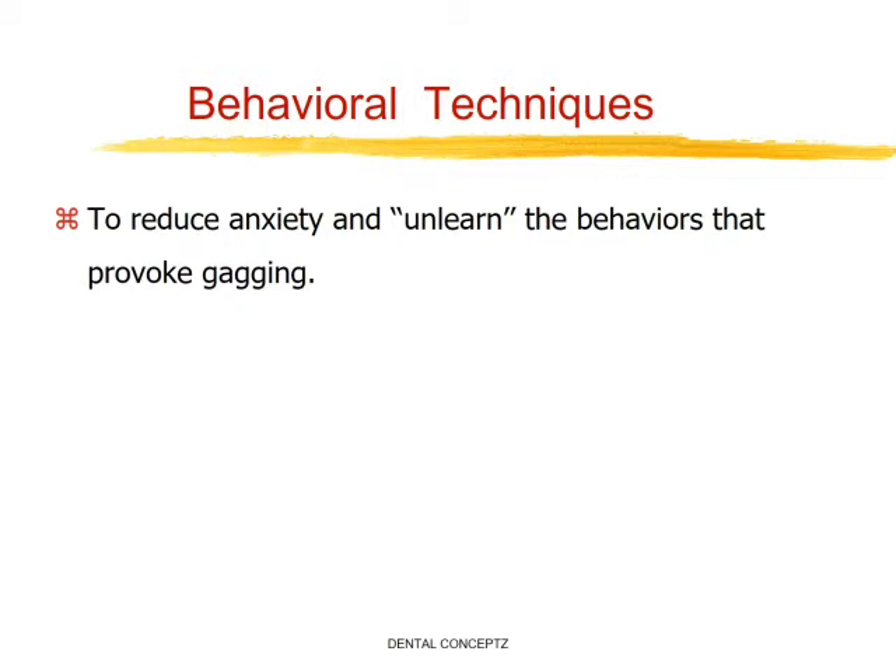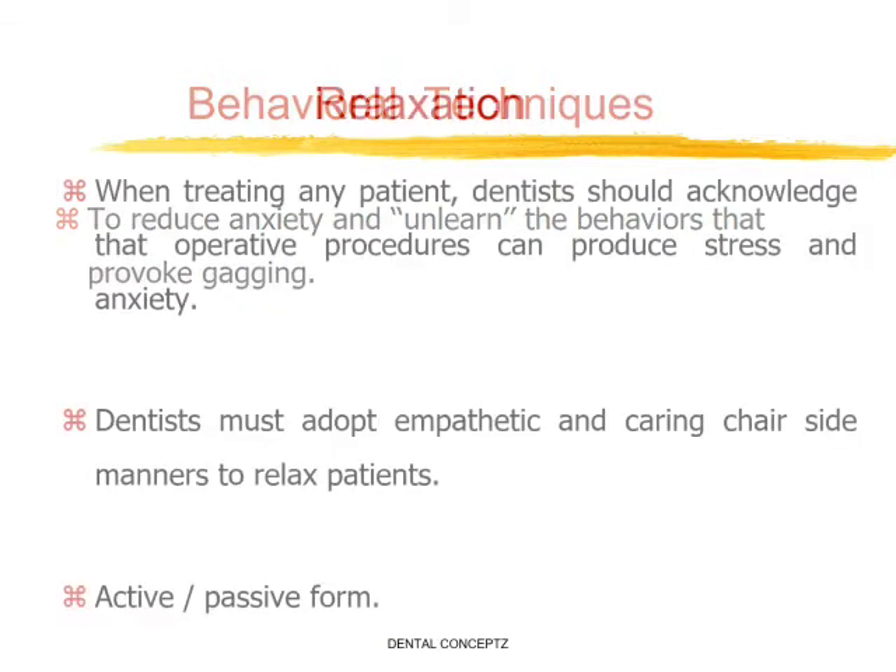Next come the behavioral techniques. They are used to reduce anxiety and unlearn behaviors that provoke gagging. These include relaxation techniques. When treating any patient, the dentist should acknowledge that operative procedures can produce stress and anxiety. Dentists must adopt empathetic and caring chairside manners to relax the patient. There are two forms of relaxation: active and passive.